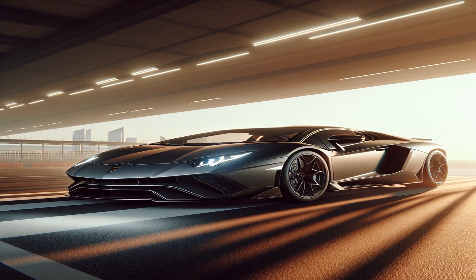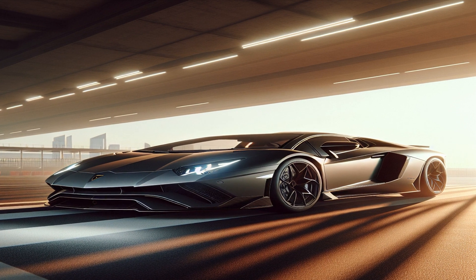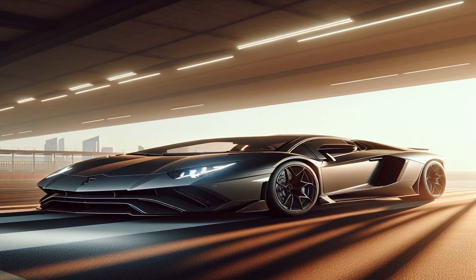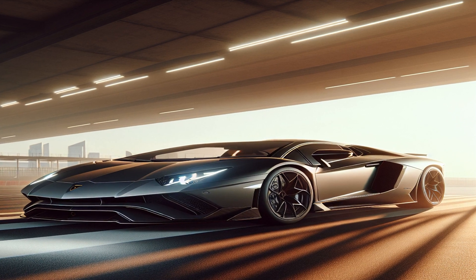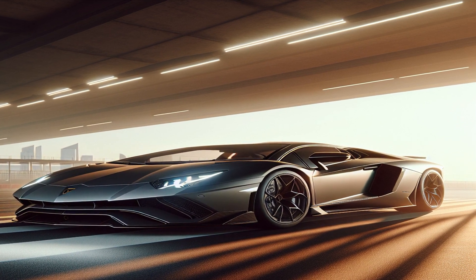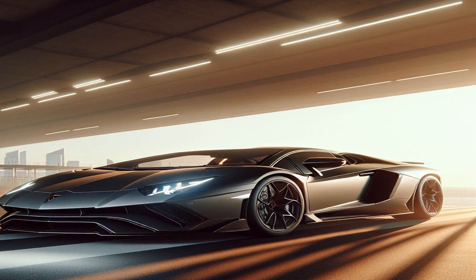The Lamborghini Aventador is powered by a 6.5-liter V12 engine that can produce up to 770 horsepower, allowing it to reach speeds of over 350 kilometers per hour (217 miles per hour) and accelerate from 0 to 100 kilometers per hour (0 to 62 miles per hour) in just 2.8 seconds.